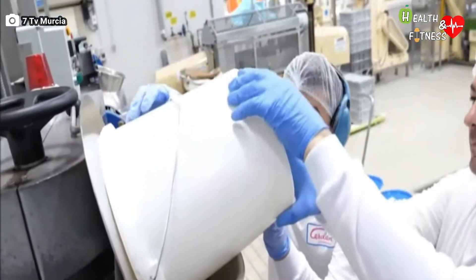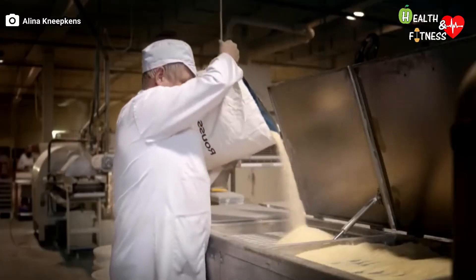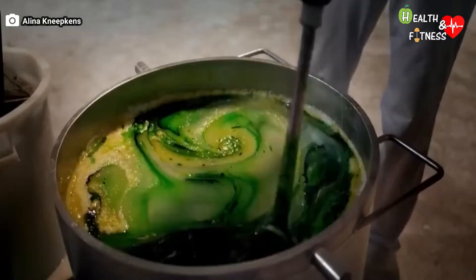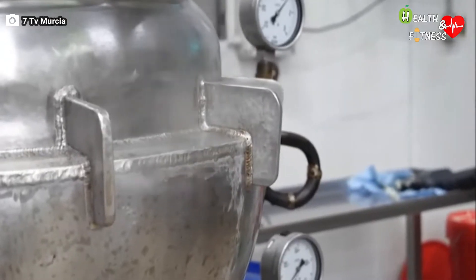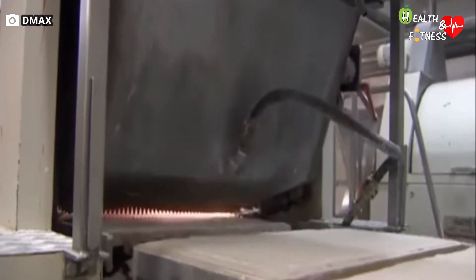Inside a large tank all the ingredients are added: corn syrup, sugar, water, gelatin, food colors and flavors — which often come from fruit juices — and citric acid. The resulting mixture is mixed and cooked at about 115 degrees, then poured into special molds in order to give the candy a specific shape, for example a bear or a worm or a bottle.